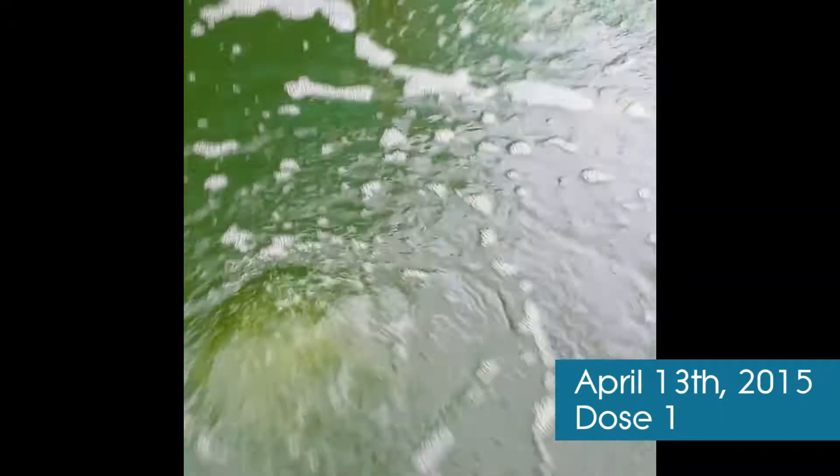Hey there, this is Christian, and we're looking at a pond right now that's 3,500 gallons, and as you can see we've got it nice and green. This pond was originally clear for about 45 days, but I added a lot of spirulina powder to get the water to green up.